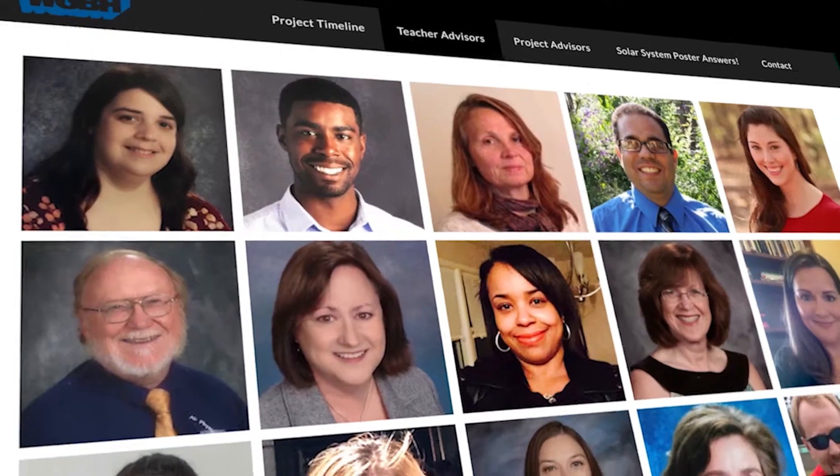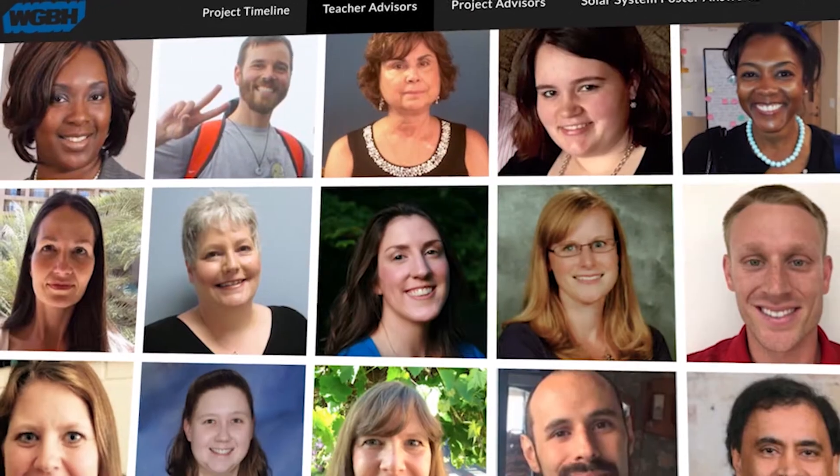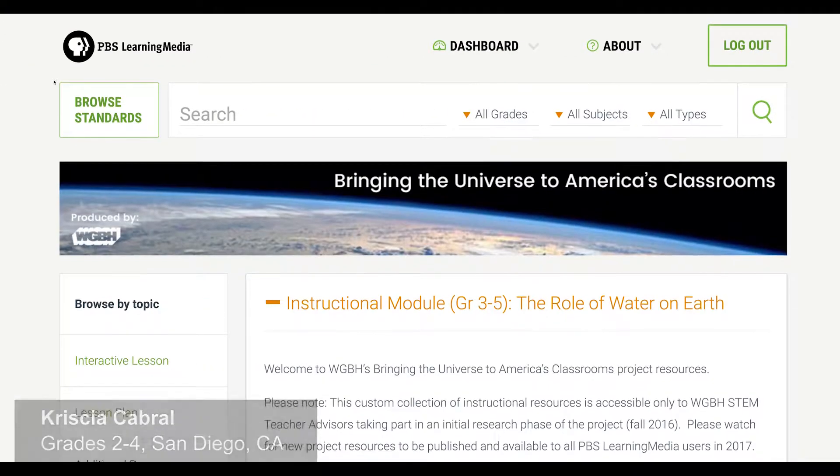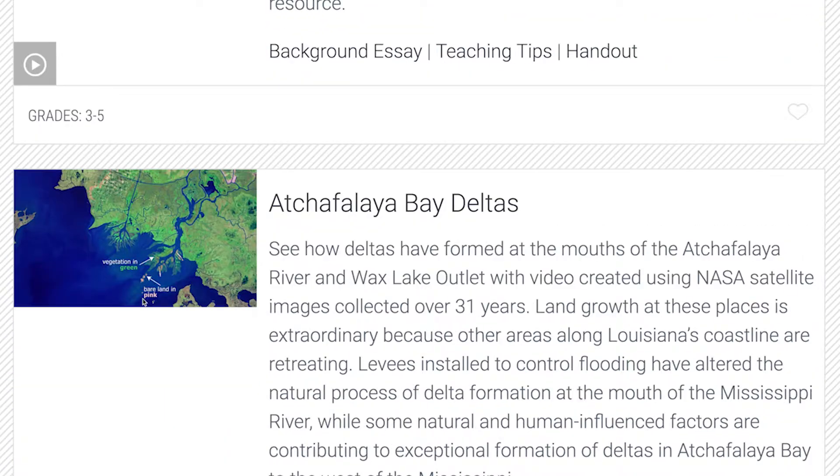I was selected, along with 49 other teachers, to be a part of a program through WGBH to have this interactive approach to science, where the videos and images have all been provided by NASA and PBS.